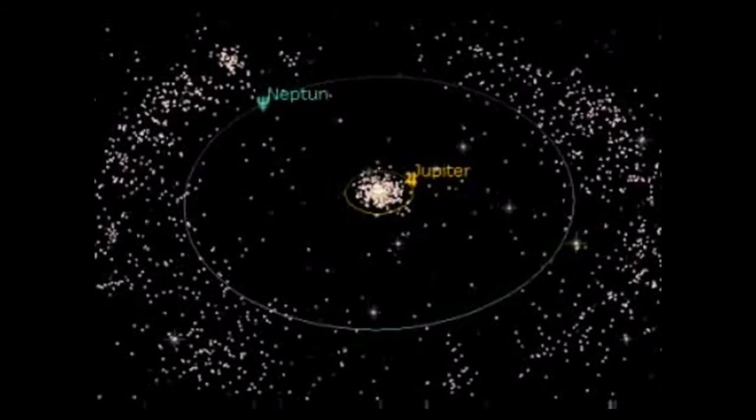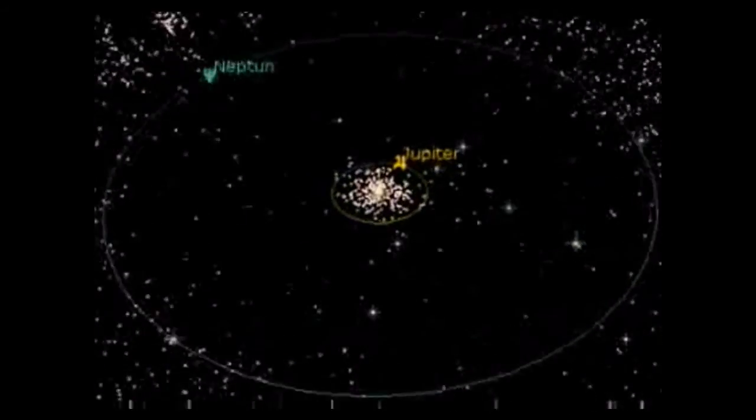More than 120,000 minor planets — the asteroids, including those that come close enough to graze past the Earth.